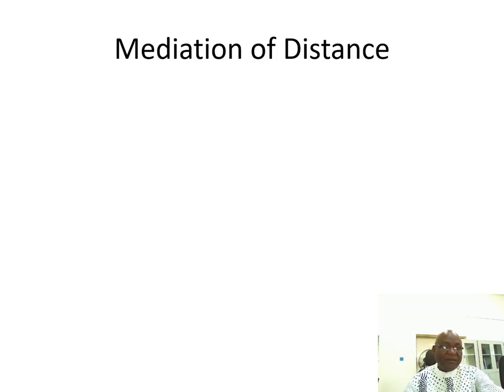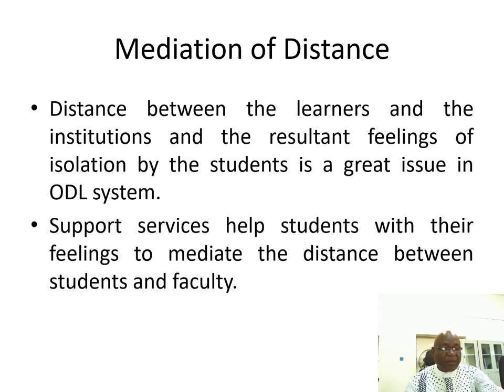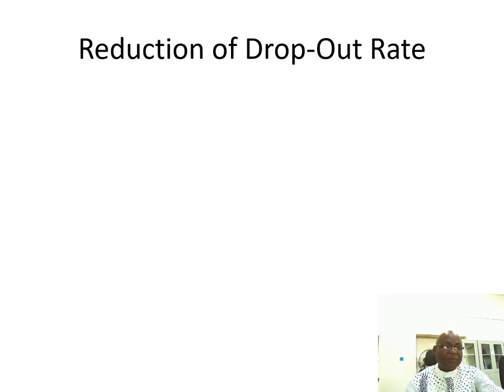The second advantage is the mediation of distance. Here we are talking about distance between the learners and the institution, which usually makes students feel isolated. Support services help students with their feelings to mediate the distance between the students and the faculty.